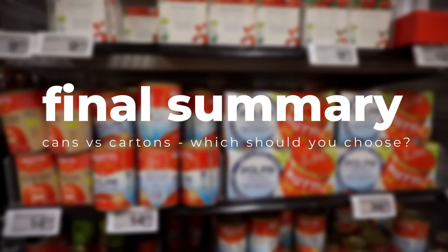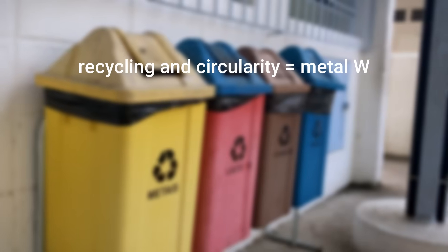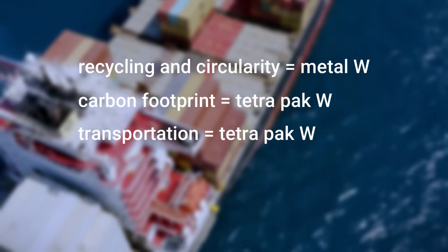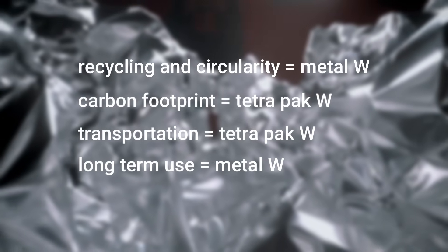And a very last summary of the findings: if we're looking at recyclability and circularity, the metal can wins. If we're looking for the lowest carbon footprint, Tetra Pak wins. If we're looking for transport efficiency, Tetra Pak wins. And if we're looking for best long-term use, the metal can wins.